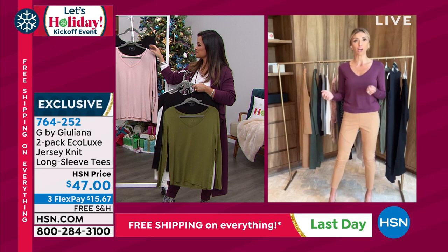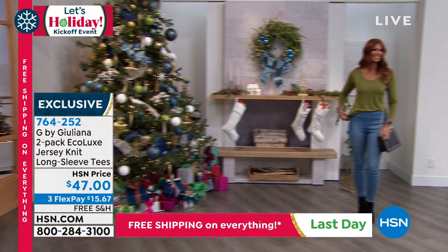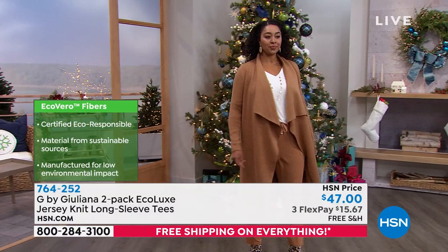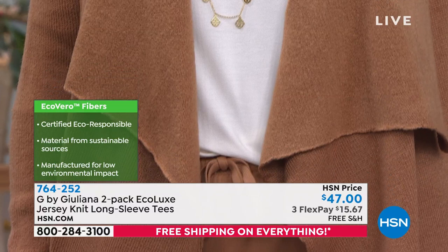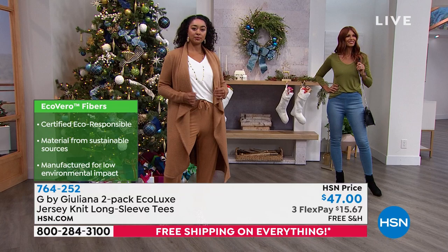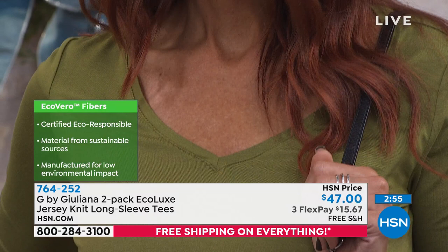These are those foundation pieces that you always have to have great versions of in your closet. Right now, if you open your drawer, look at your t-shirts — are they a little tired? Have they seen better days? Probably. And these are those pieces — especially today with free shipping at a great price, and especially the eco story — this is the time to really refresh those core pieces. These are your wardrobe builders. You wear these under your poncho, under your draped cardigan, under your moto jackets, under your denim jackets. This is your layering piece.